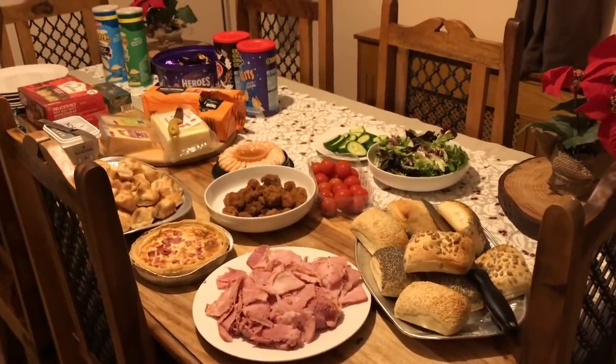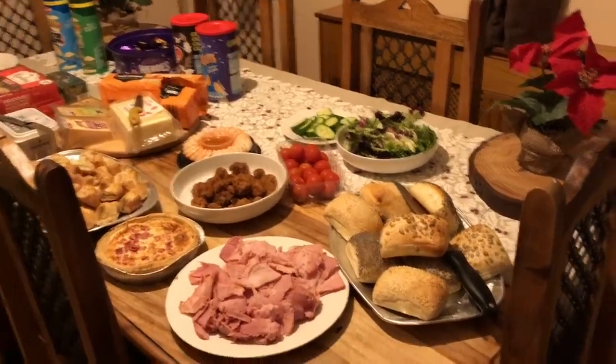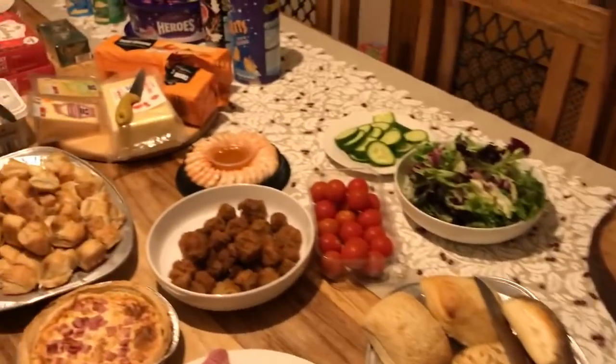Hey guys, it's Monday — it's actually Christmas Eve. So for dinner tonight we are having a buffet-type dinner. I've done some rolls and some gammon, and then there's other bits on here too.